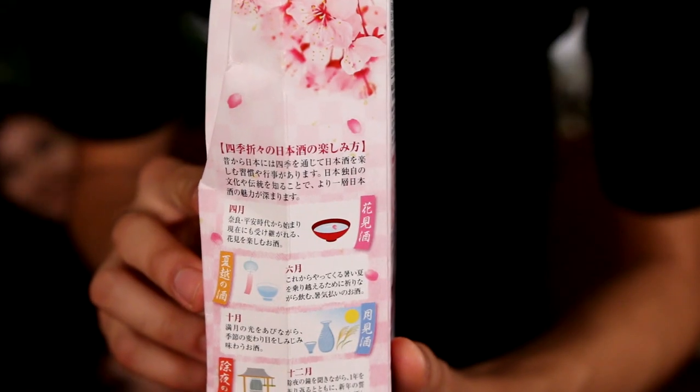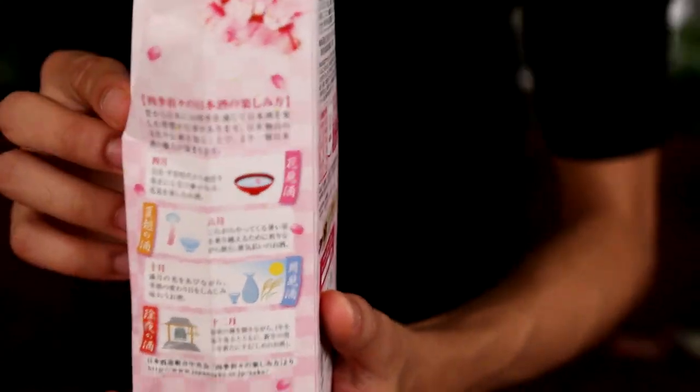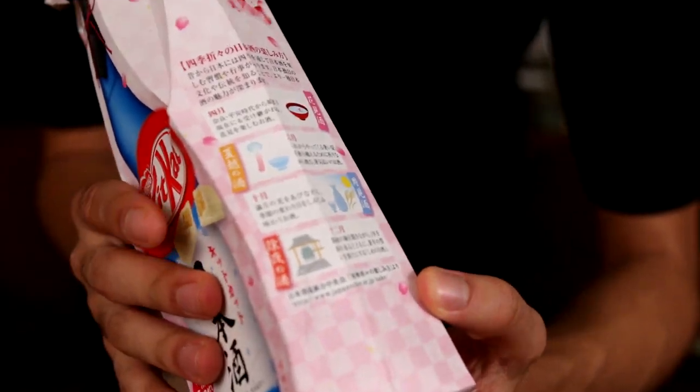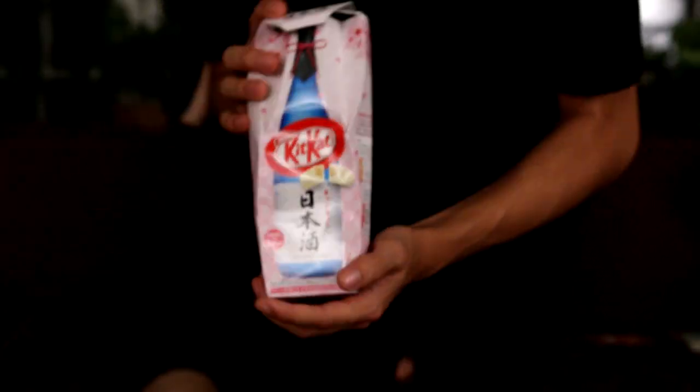We have one final Kit Kat to go — are you ready? Yes. So this one is a celebratory Kit Kat. It got a little bit messed up in the luggage because I crammed it in there. Here's what the side looks like with the instructions. Nadia said maybe you're supposed to eat it with sake. Here's what the packaging looks like — pretty dope. It really says Japanese sake on the very top.